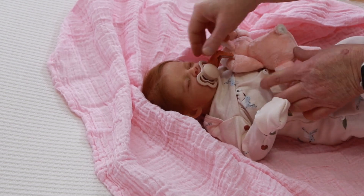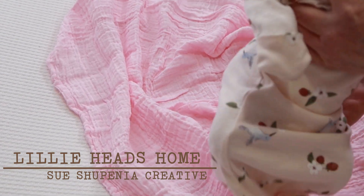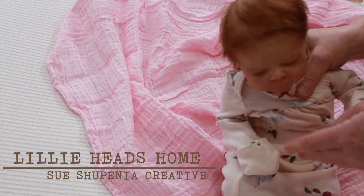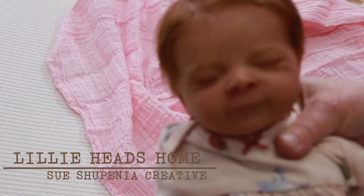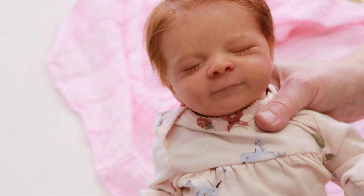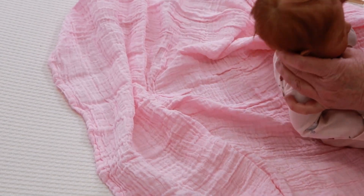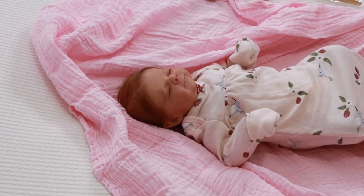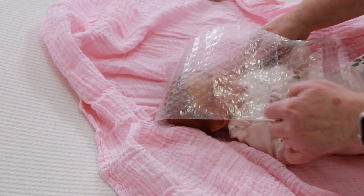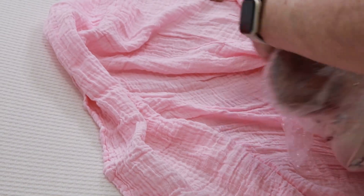Hi there, it's Sue from Sushapina Creative, and today I am bundling up Miss Lily so she can head home to her new mom Paige, who lives in Louisiana. Little Lily is a limited edition — she is number 114 out of 1,000, and her sculpting artist is Olga Auer. She weighs in at four pounds 8.2 ounces and she's 19 inches long, 14 inches with those bent legs. She is quite the adorable little bundle.